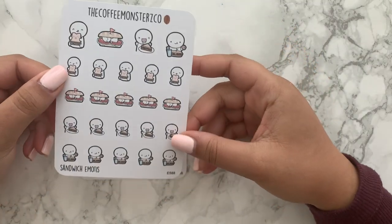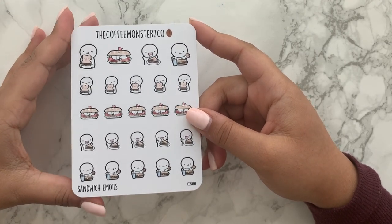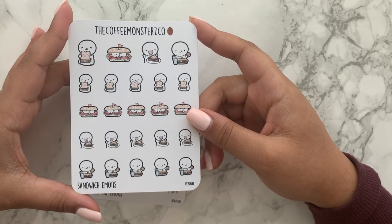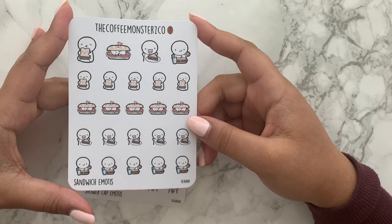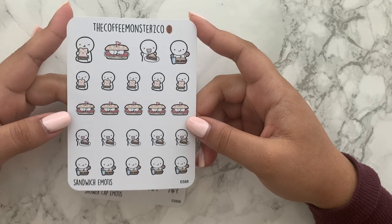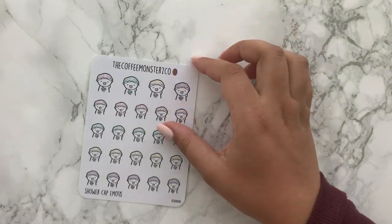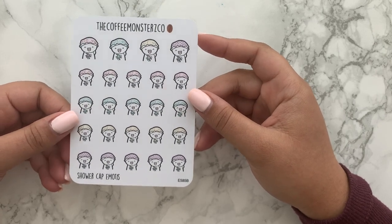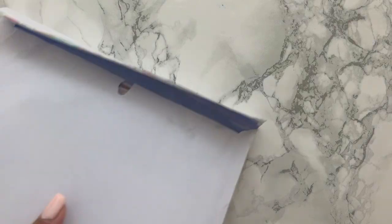I got some sandwich emotes — I've been making baguettes recently. We bought about 50 baguettes from a food supplier and I've just been trying different fillings: fajita chicken, steak sandwiches, a whole bunch of different stuff. I thought this would be cute to note, and it's a really funny sheet. Last but not least, the shower cap emotes just to note down when I wash my hair. I do have a shower glove sheet but it's always nice to vary how you're noting it. That was pretty much all of my Coffee Monsters Co order.